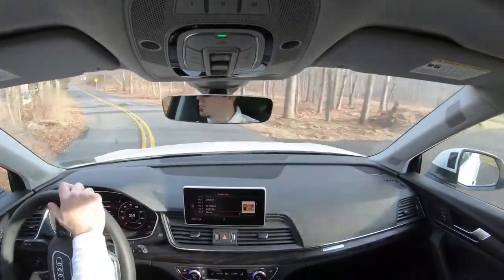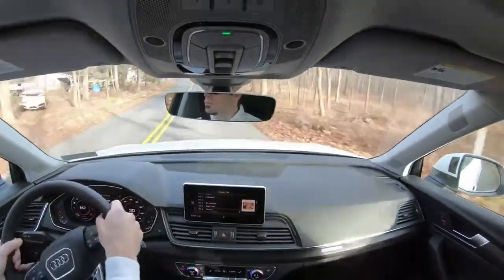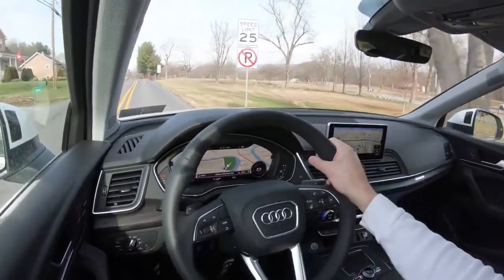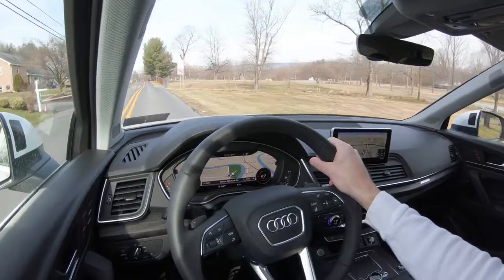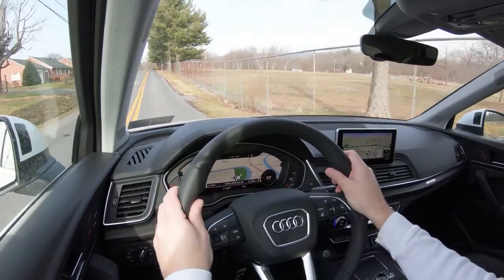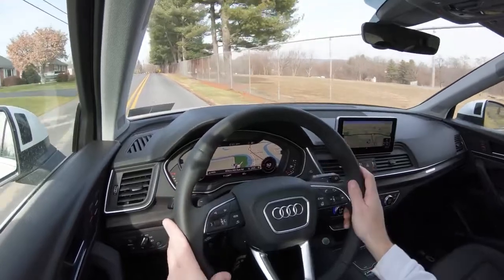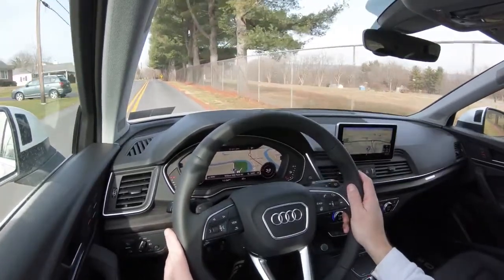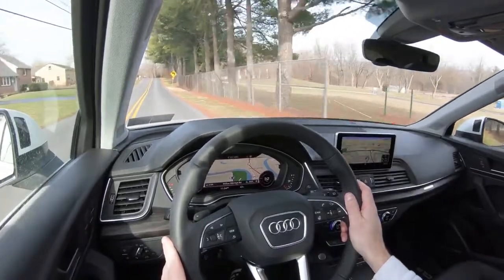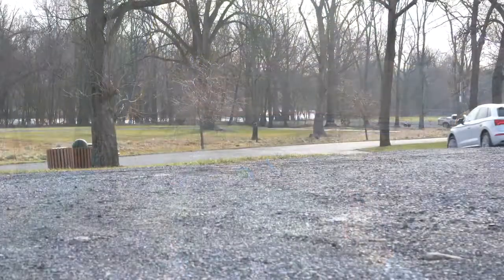In dynamic driving mode, it immediately downshifts and holds RPMs at a much higher level, giving you more power on demand. It also tightens up the steering sensitivity ever so slightly — not a huge difference there. I wouldn't have minded a little heavier steering weight in dynamic mode at least, but it's pretty much as expected for an SUV.